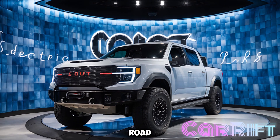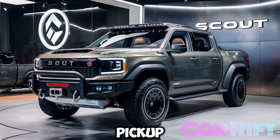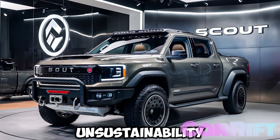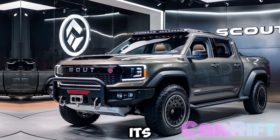Welcome to the future of off-road driving — the all-new 2025 Scout Electric Pickup. Built for those who crave adventure without compromising on sustainability, this powerhouse is designed to tackle any challenge you throw its way.